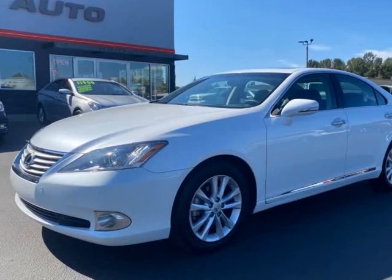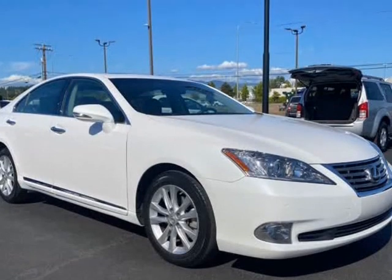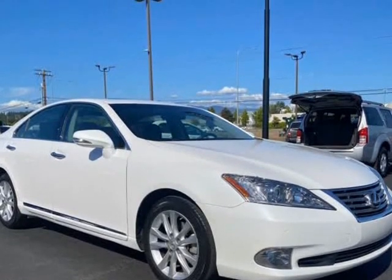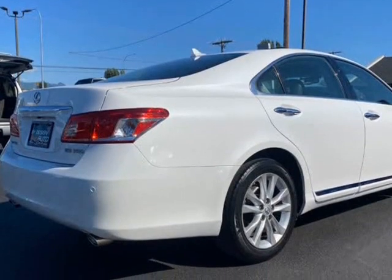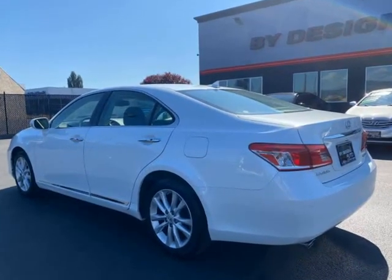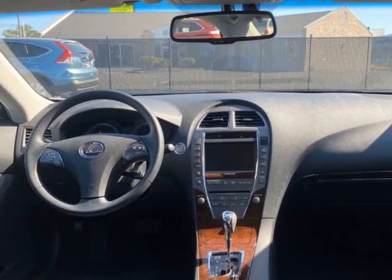This 2010 Lexus ES350 is brought to you by ByDesign Auto Group, just in. This 2010 Lexus ES350 four-door sedan is in amazing condition and is a Carfax certified one owner with only 35,255 miles.